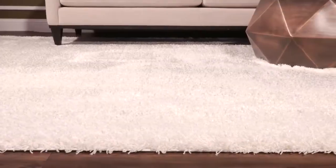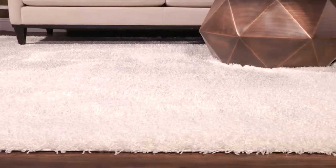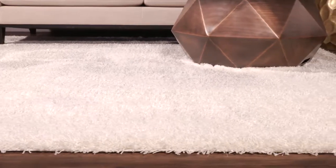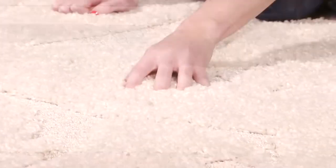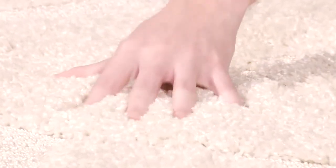Solid vivid colors on a thick plush pile wonderfully characterize Charlotte shags by Safavia. This creamy white shag rug brings southern comfort and luxurious texture to both contemporary and rustic chic interiors.